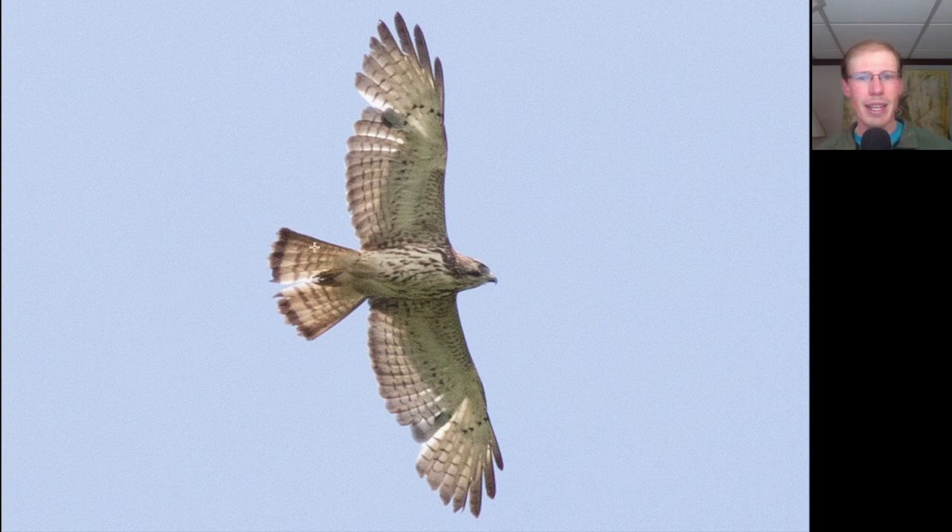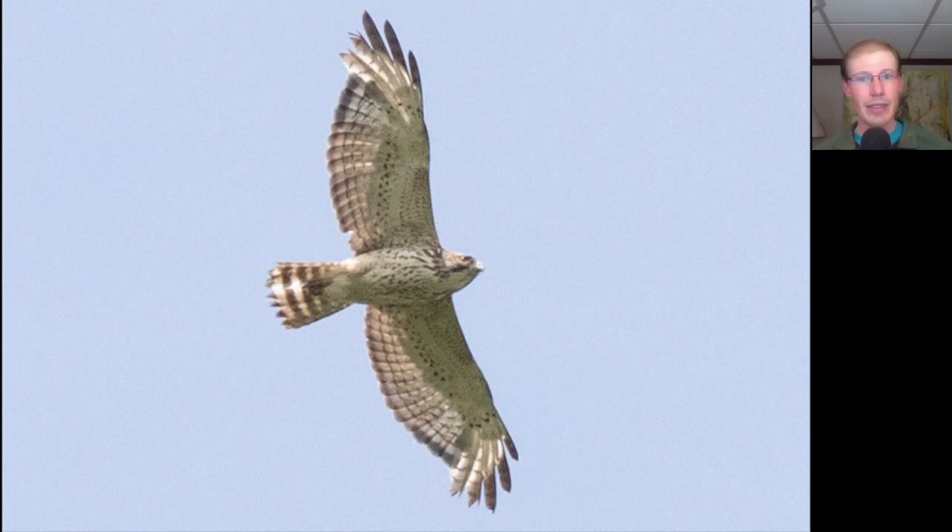A pale tail with some thin banding and a lot of them are replacing their inner primary feathers, so you can see the new feathers growing in. Here's a different juvenile broad-winged hawk, and on this one it looks like it's already grown in a few adult wing feathers — you can see they have the dark tips to the trailing edge.